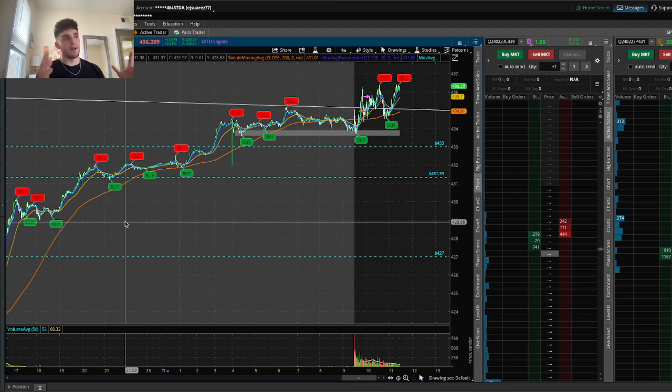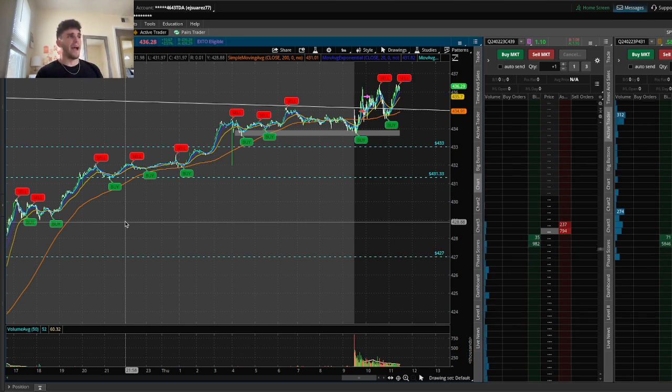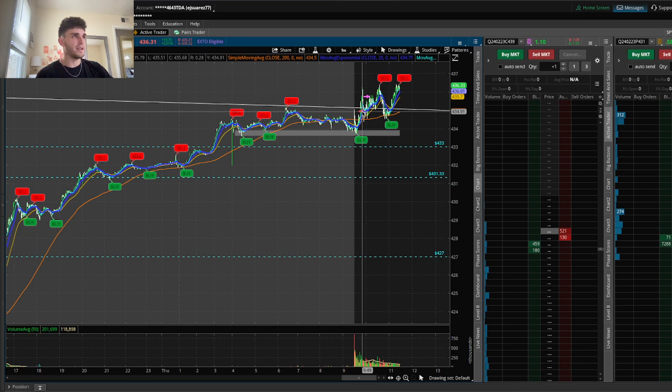So as you can see, what I have pulled up on my screen right now is QQQ. We are on the one minute timeframe. I'm going to explain to you guys how I've been trading because I haven't posted a video in about six-ish days. So I'm going to explain to you exactly how I've been trading and how I've been drawing out my pre-market plan and kind of setting things up.